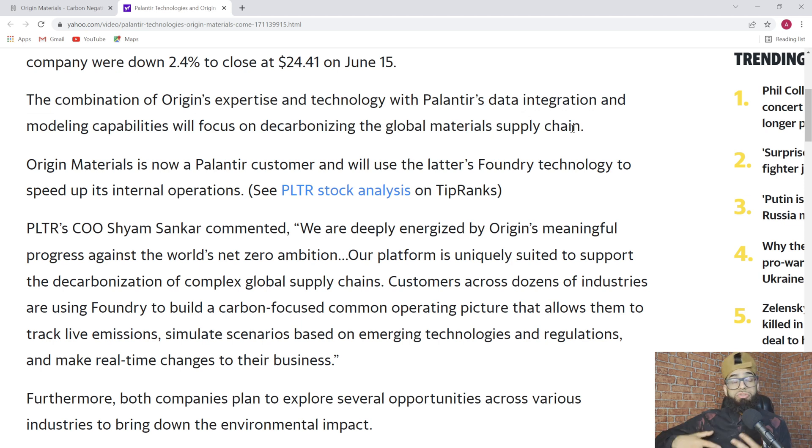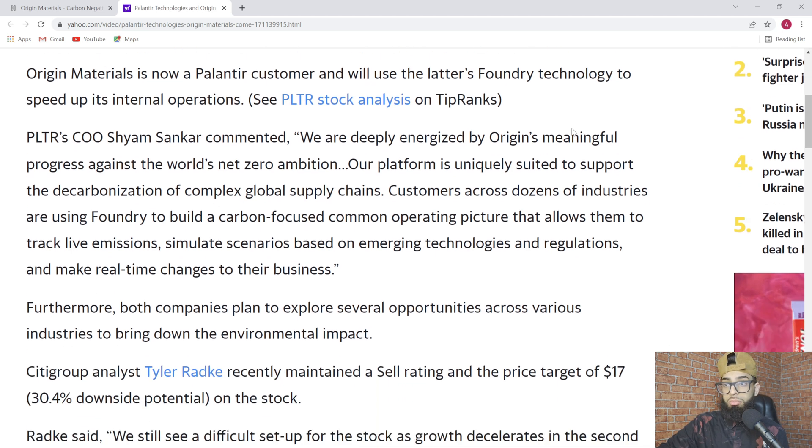One of the key elements to understand in terms of the partnership with Palantir and Origin, which is what led to the SPAC investment ultimately into Origin Materials, is this idea of the global material supply chain, which leads to massive amounts of carbon dioxide and waste. Being integrated with the modeling capabilities of Palantir along with Origin's expertise in technology will hopefully decarbonize parts of the global material supply chain.